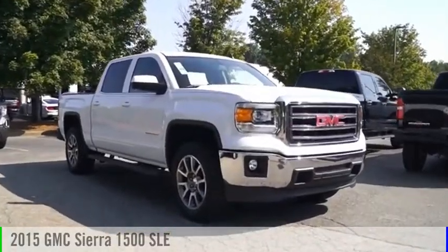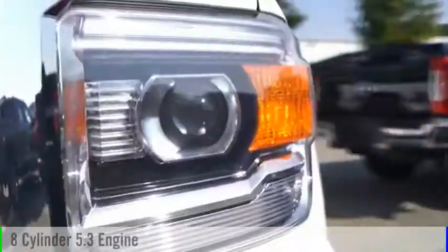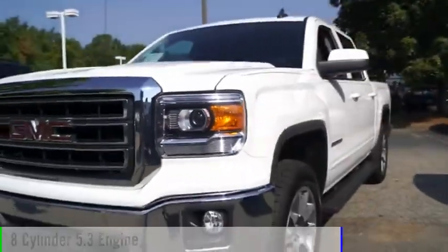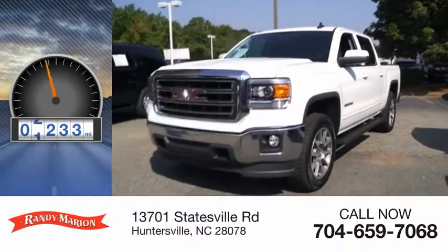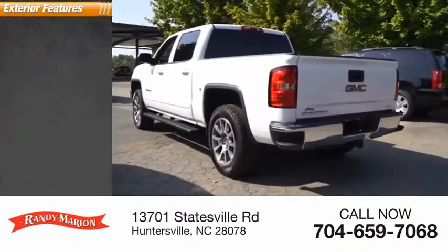Take a ride in the 2015 Sierra 1500. This vehicle is powered by a rear-wheel drive eight-cylinder 5.3-liter engine and has less than 55,000 miles.